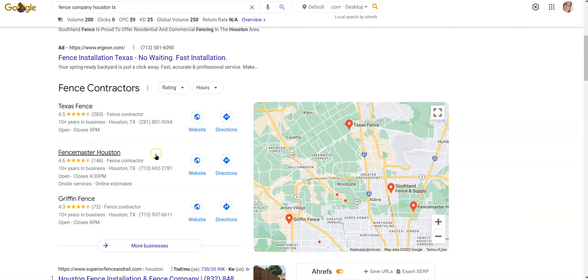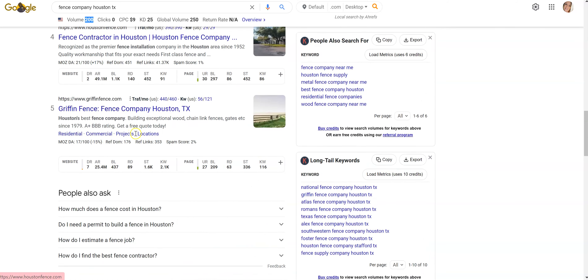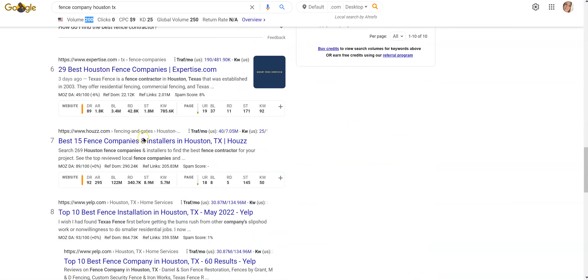You're missing out on a lot of action with the amount of people searching for your services. This particular keyword has 200 search volume per month — so there are 200 people searching for fence services in Houston on a monthly basis that you're missing out on. Not only do you want to be in the top three positions, but you also want to be on the first page of Google, which is positions 10 or below.